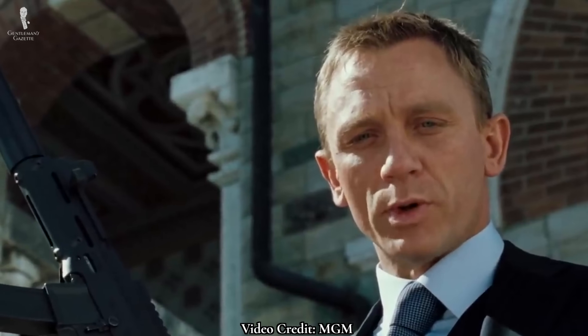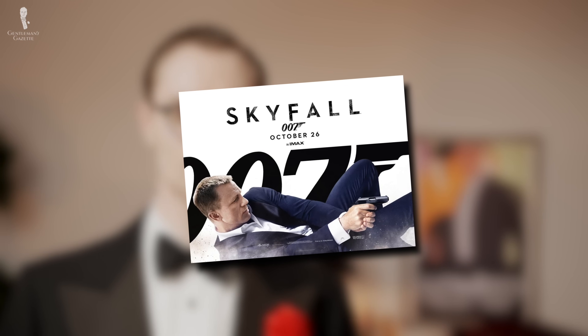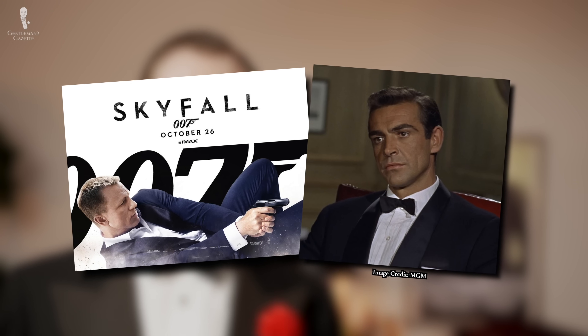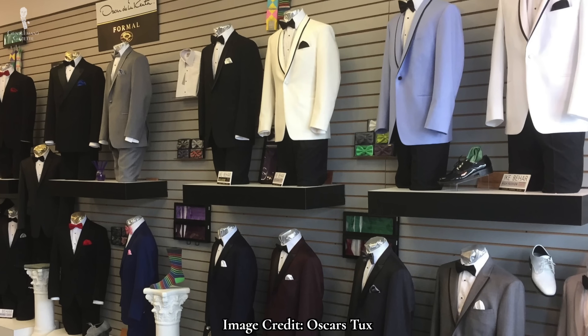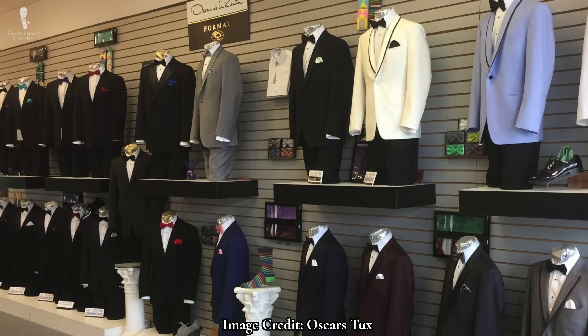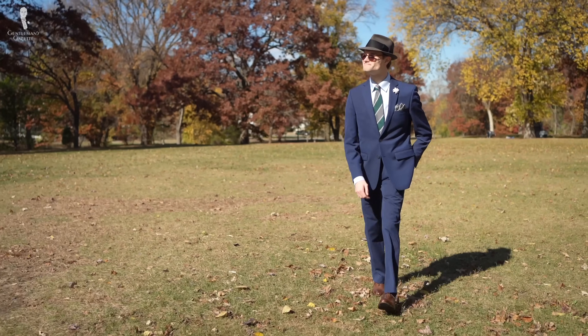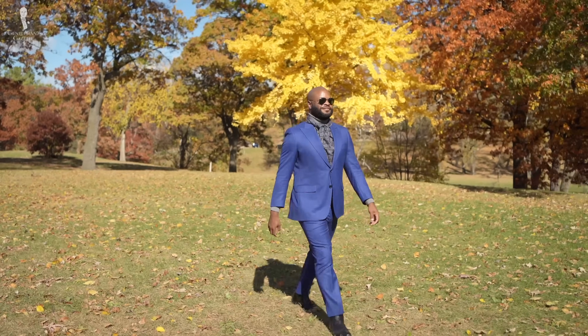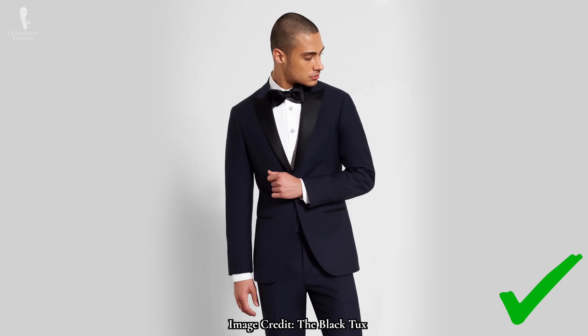Whom might we be able to blame for the popularization of this trend? Well, again, we think it's none other than Bond — James Bond. Just compare how light this midnight blue tuxedo from Skyfall is compared to a genuine midnight blue from Dr. No. Ultimately, of course, you have free reign to select a dinner jacket in whatever color you so desire, but if you want to cultivate a classic look, save the lighter shades for when you're under a sunny blue sky and wear true midnight blue at those evening soirees.